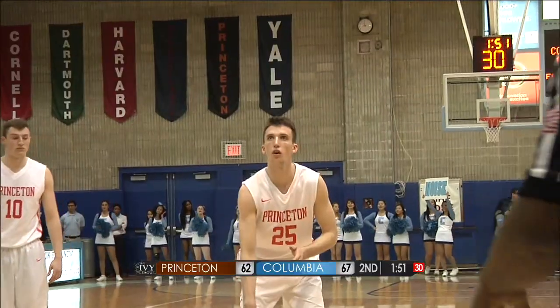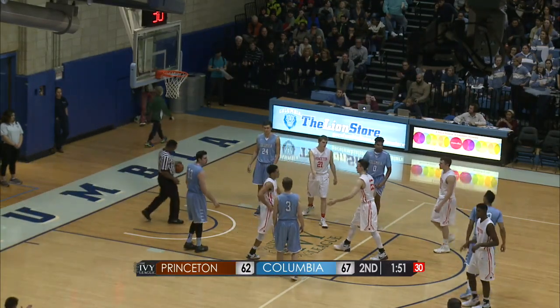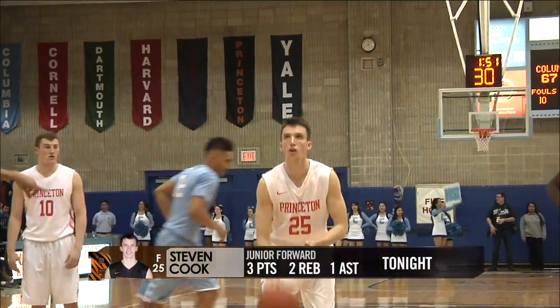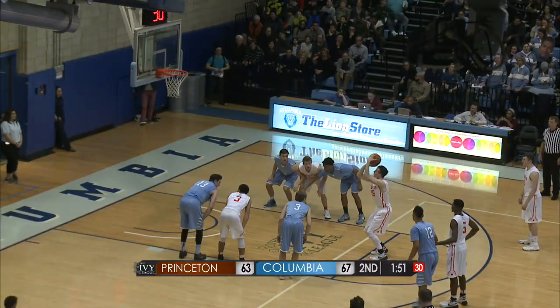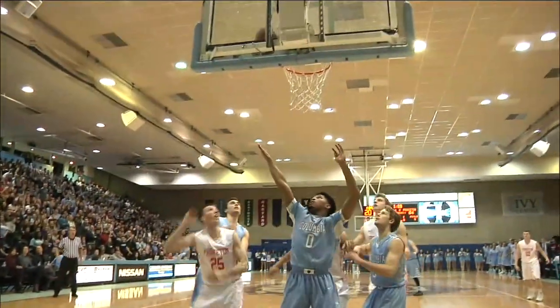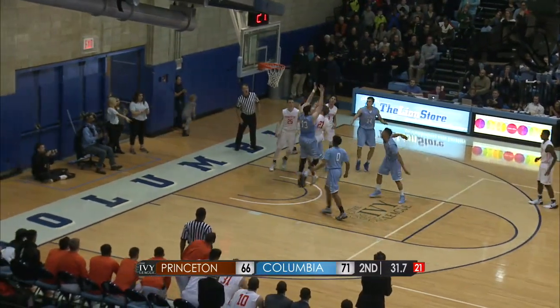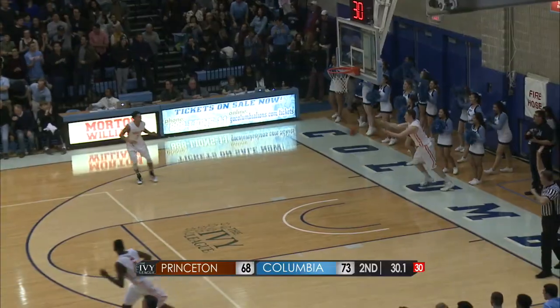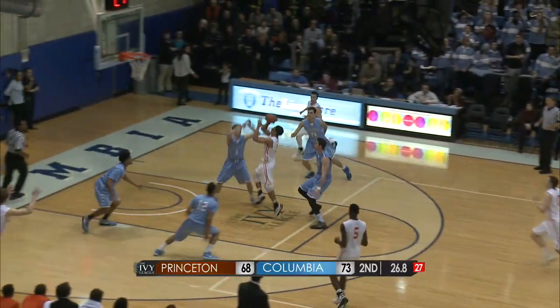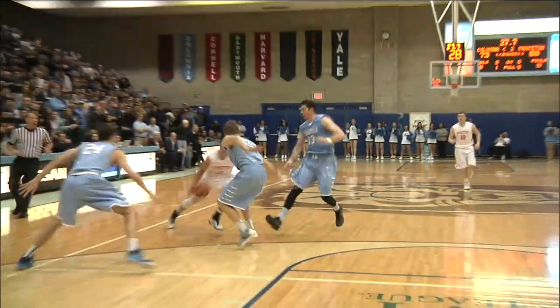Bell with the nice move, going right by him. Two free throws — makes the first. Second free throw is good. Here's Bell at the elbow — Caruso driving, puts it up, good! 30.1 left — Kennedy quickly up the floor, driving floater is good. Beautiful shot by Kennedy, able to get that ball up the court, and Rosenberg will go to the line.